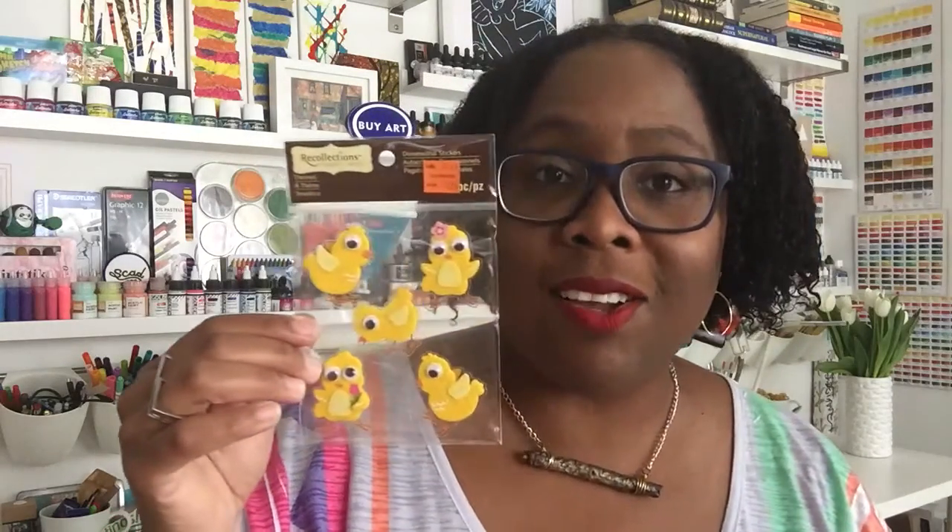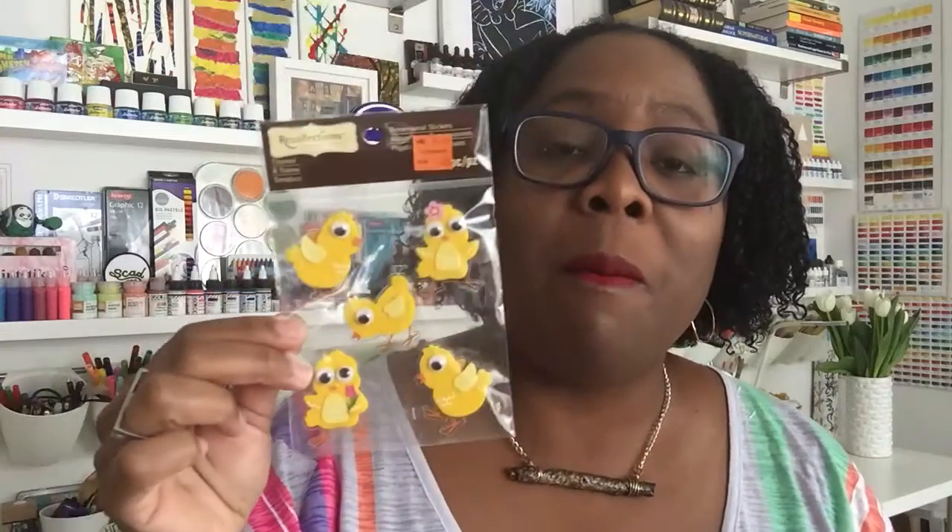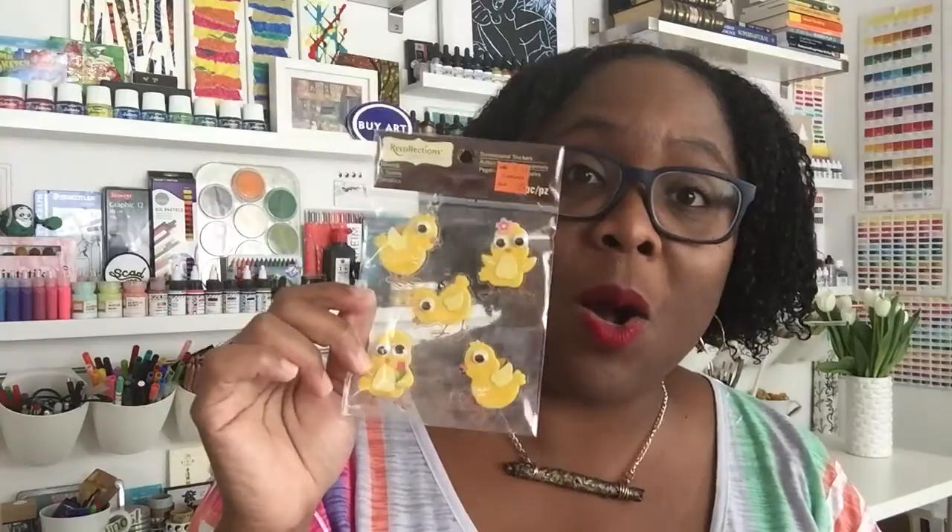Look at these little baby chicks — aren't they cute? My dad raised chickens when I was growing up, and in high school I studied food and nutrition at the CXC level — the Caribbean Examinations Council. I did a whole paper on chicken and egg production. I literally grew up with baby chickens, so when I saw these I thought, 'Daddy would love these.' The baby chick stickers were about 24 cents.